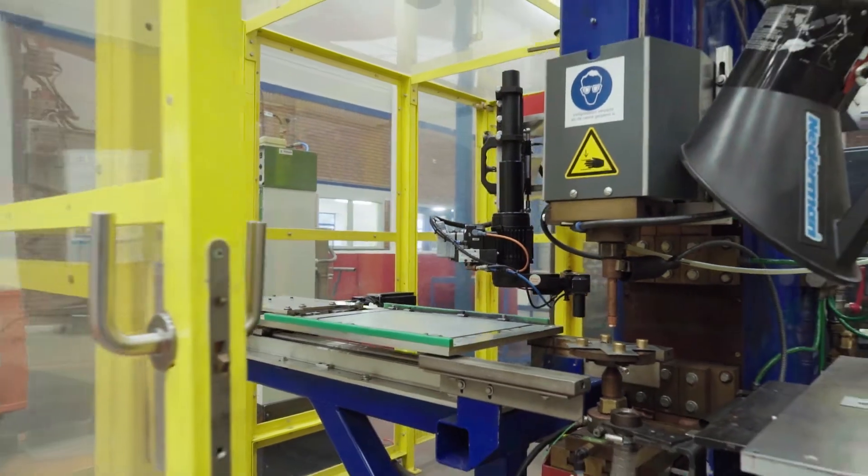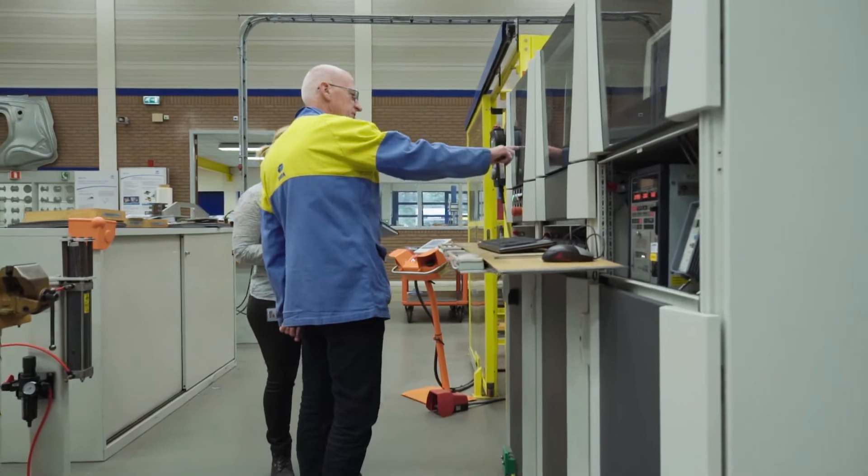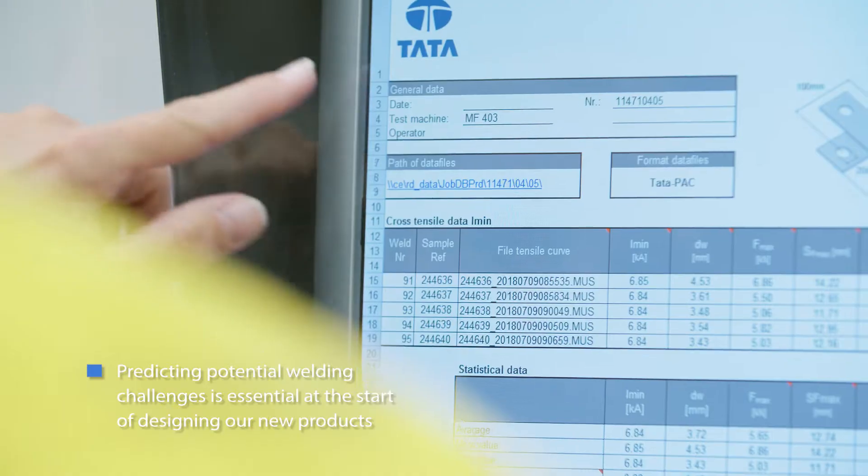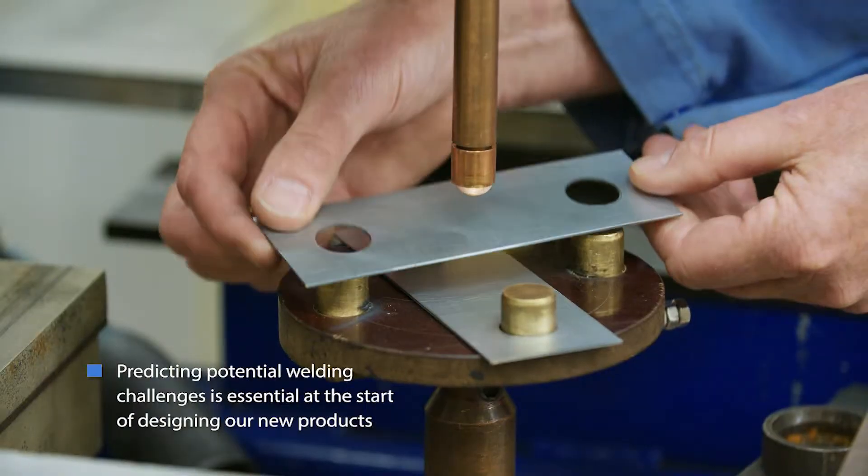Resistance spot welding is an important design criterion. In the initial design stage of any new product, we predict potential welding challenges based on the microstructure, chemical composition, and coating aspects.